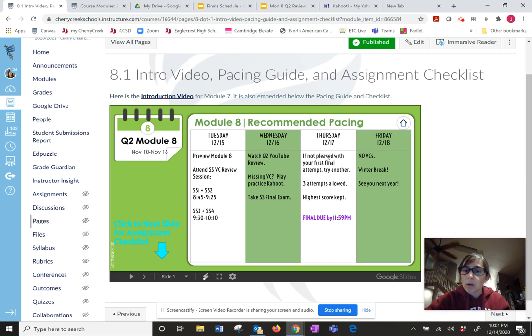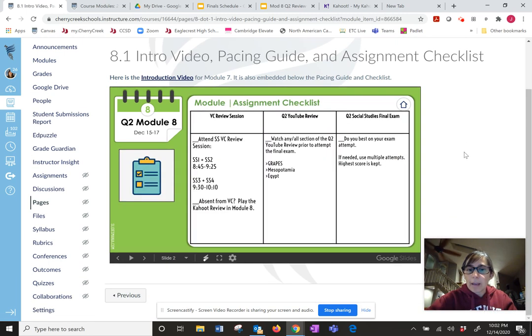The final exam is due on Thursday, so that gives you a couple of times to try another attempt. You have three attempts available and the highest score will be kept, so it's okay if you do worse the second time — we'll keep the higher one. Finals are due at midnight on Thursday night. No VCs on Friday — that is the start of your winter break, so enjoy your break!